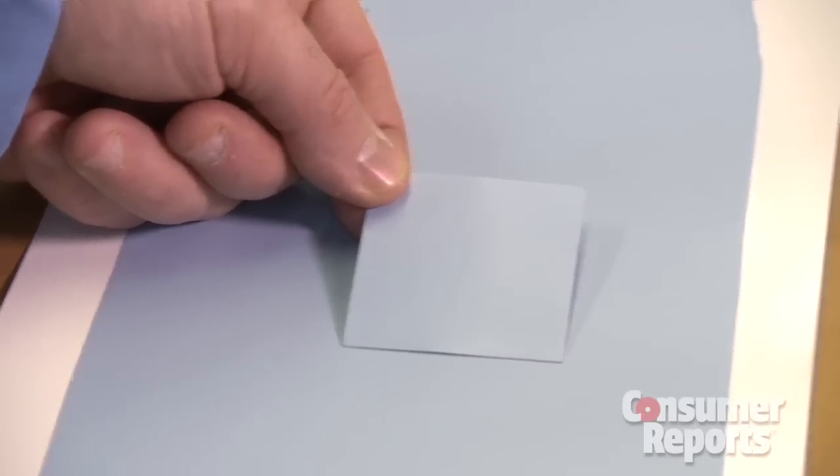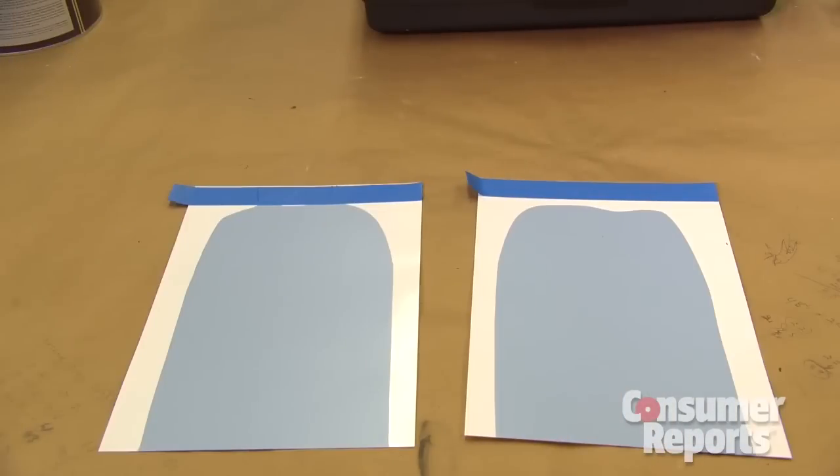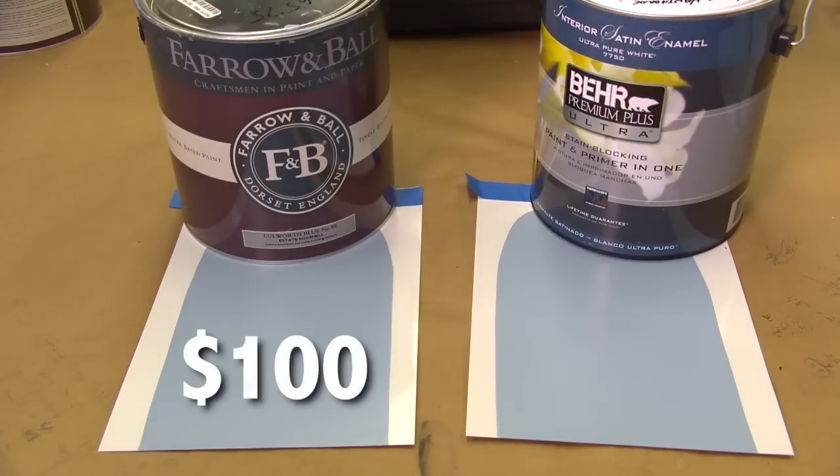To the naked eye, it wasn't detectable — we couldn't tell the difference. The blue was gorgeous. But the big difference is in price. Farrow & Ball is about $100 a gallon, and the top-rated base paint is around $34 a gallon.